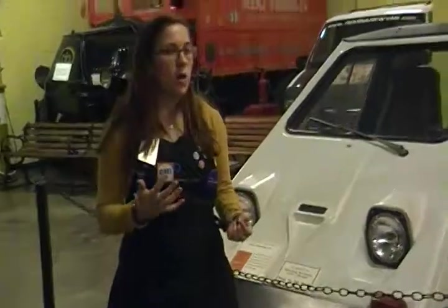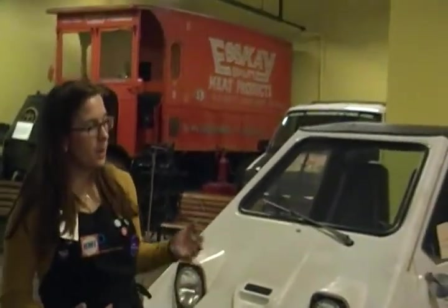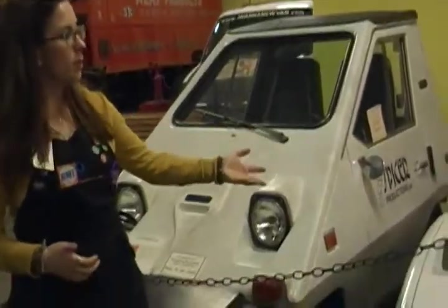He decided to make this car because in the 1970s we had a gas crisis in the United States. You could only get gas once a week, and the lines would go for miles and miles just to get gas. So Bill got frustrated and decided to make his own alternative transportation. He took the body of a regular car, replaced some parts, and used electricity and batteries to fuel it.